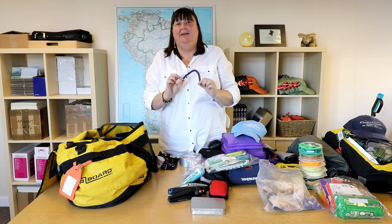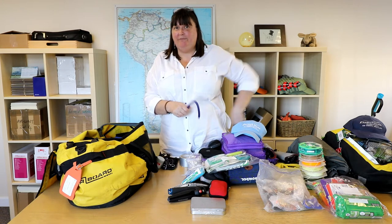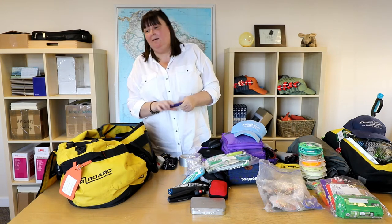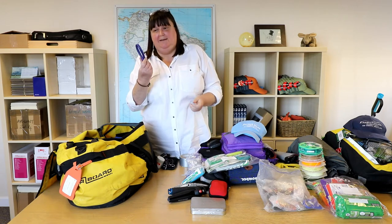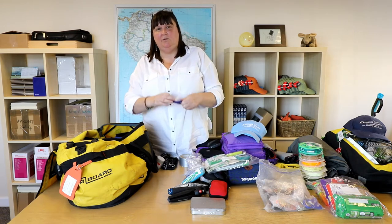Hair ties. You can be terribly organised and have lots of velcro bits, like Peter. But if you are like me and you're not, these work just as well. Put them on your backpack, put your rod in, and then you can twist them off when needed.